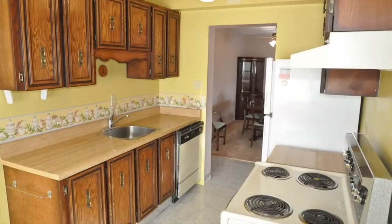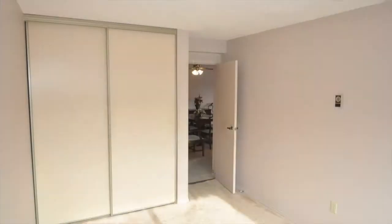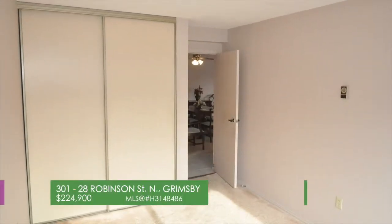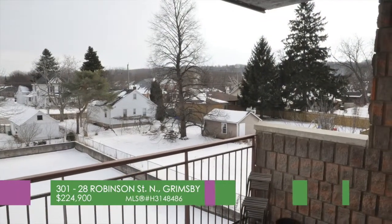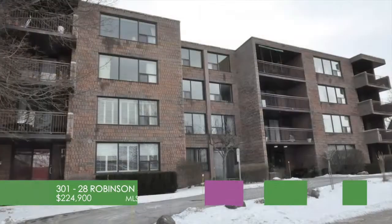Two large bedrooms with a master bedroom en suite, a large eat-in kitchen, laundry, office, and den opening to a gorgeous view with a balcony. Window glass upgraded in 2003. For more information on this property,